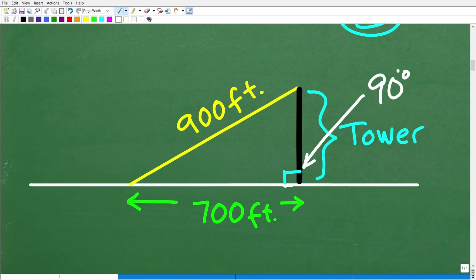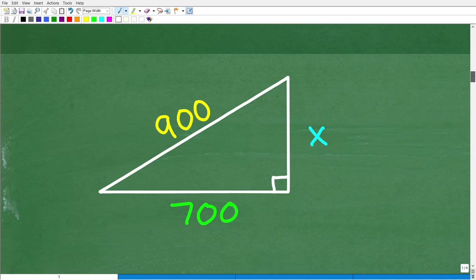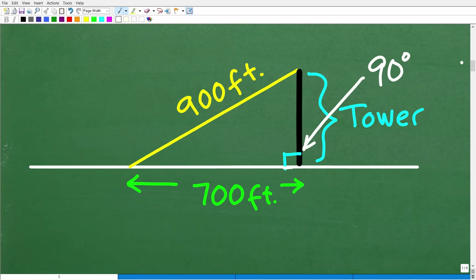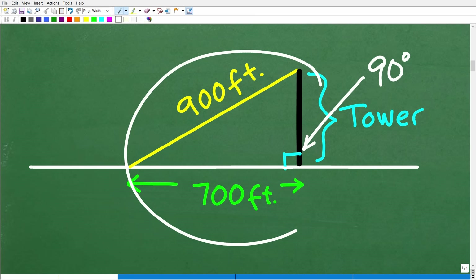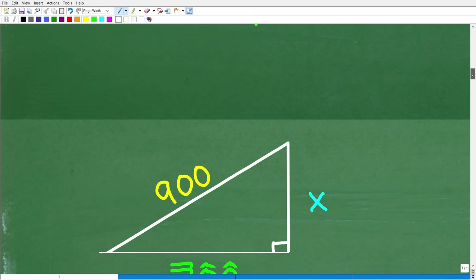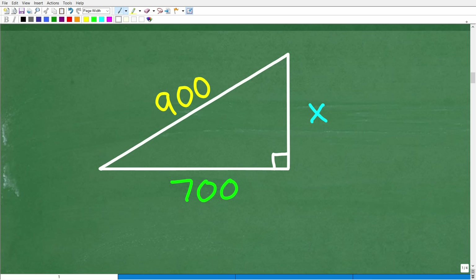Right triangle problems are everywhere in geometry and mathematics, and they're very easy to solve if you know the Pythagorean theorem. Once you have a model of the situation, you can see it as a triangle problem. We want to find the height of the tower — this side of the right triangle. Because one angle is 90 degrees, we can bring in tools not available for other triangle types, like acute or obtuse triangles. For advanced math, there are things like the law of sines and the law of cosines.